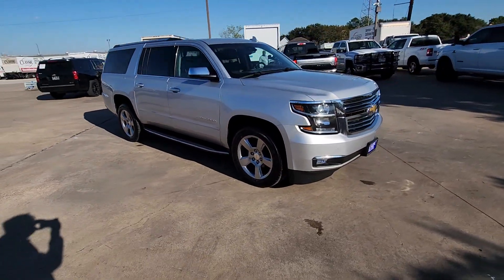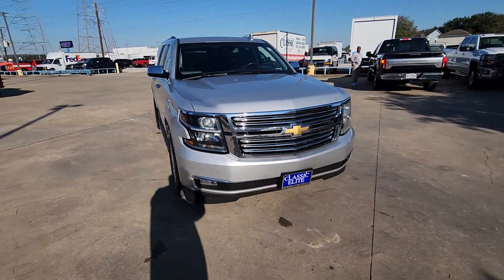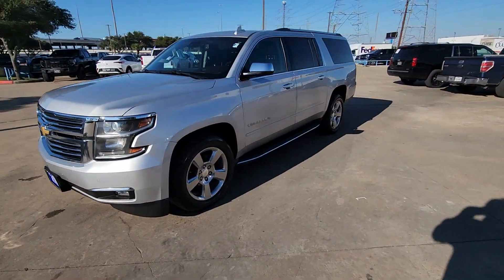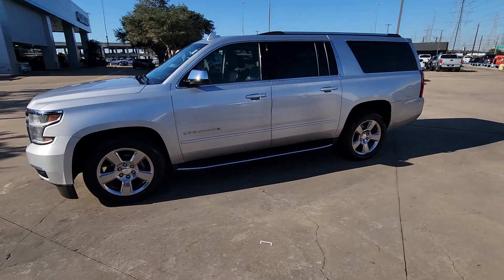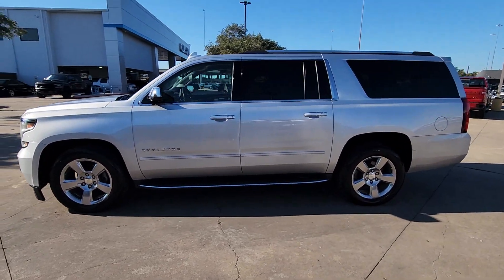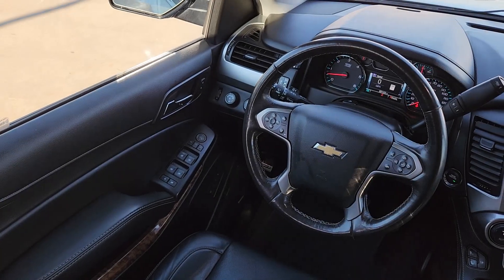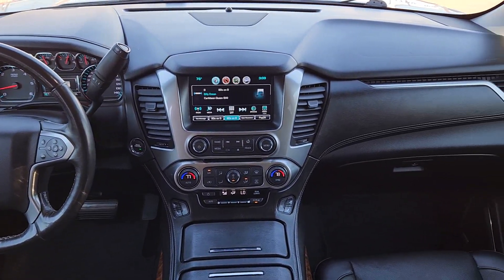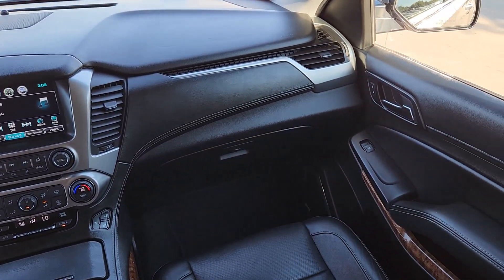These are just some of the great options this vehicle comes with: heated steering wheel, Apple CarPlay and/or Android Auto, heated and/or cooled front seats, wireless charging station, pre-collision system, lane departure warning, navigation system, keyless entry, satellite radio, power passenger seat. Go bold or go home.